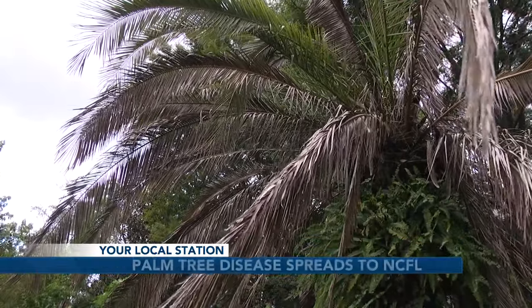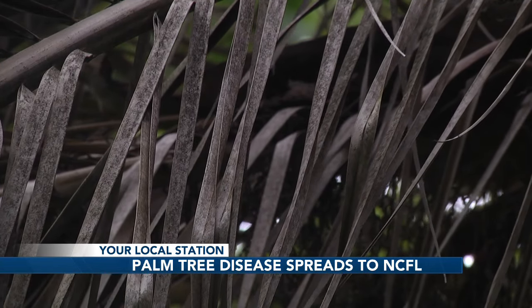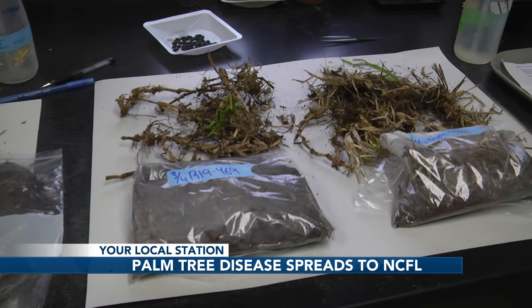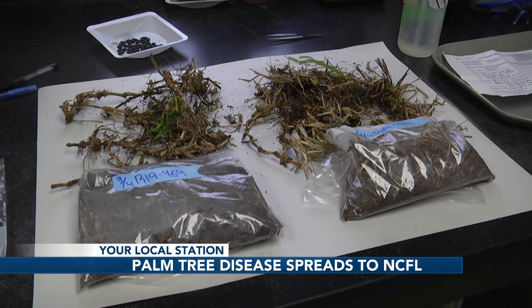According to the University of Florida, LBD has been spreading since it was first detected in the Tampa area in 2006. Leafhoppers are the main insects that carry the bacteria, but it can also be spread when people move the palm trees from city to city. The bacterium is kind of odd in that it only lives in the insect that moves it around and in the palm itself. Once outside of the palm in any way or outside of the insect, it dies.